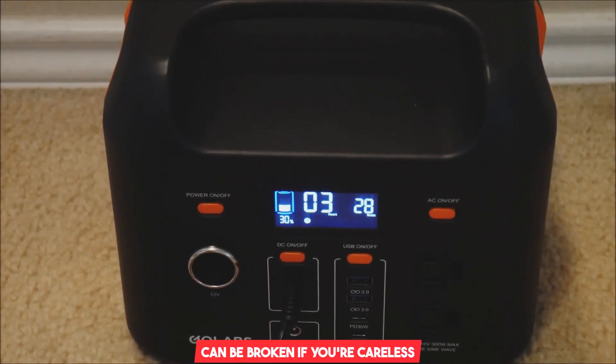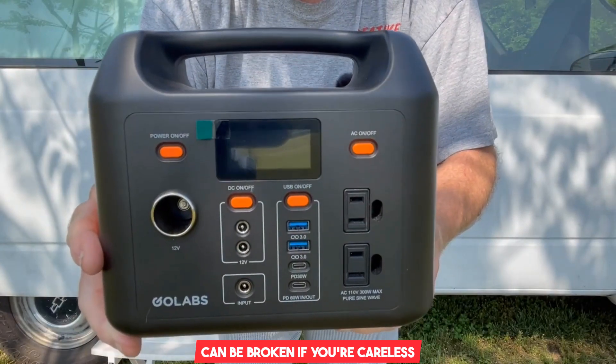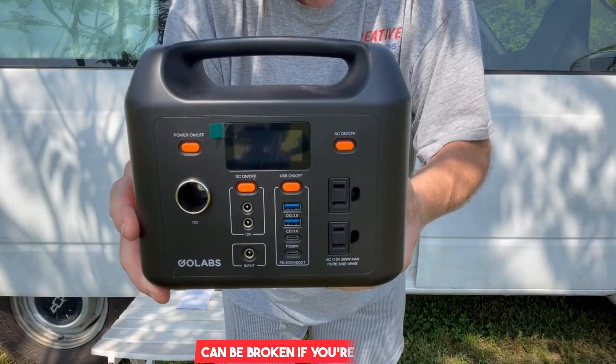However, the housing is made of plastic and is susceptible to breaking if dropped from a significant height. Therefore, you should be careful not to drop it and invest in a carrying case that is adequately padded.